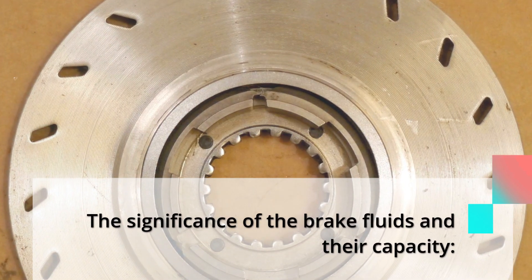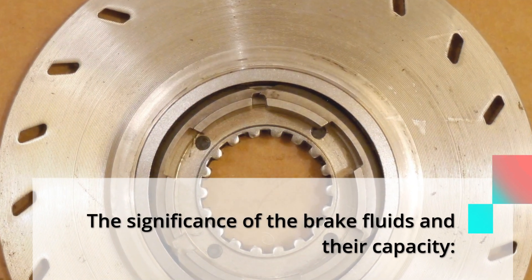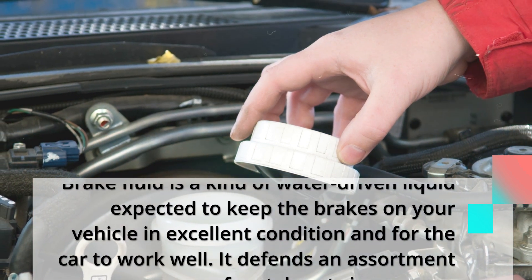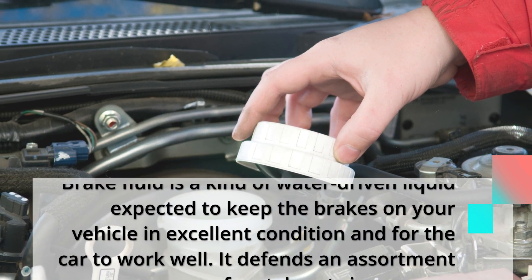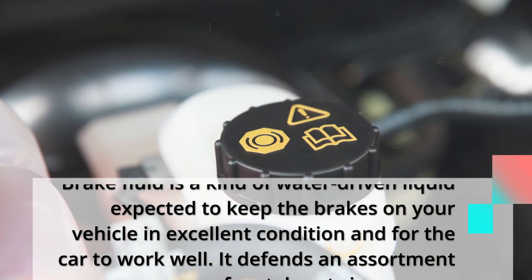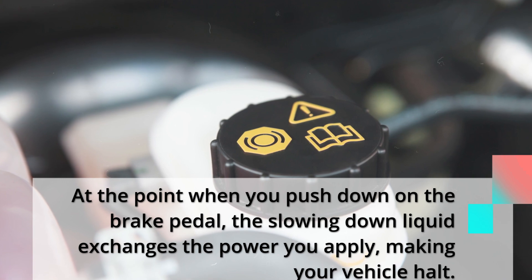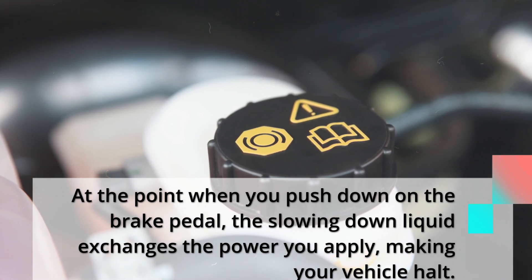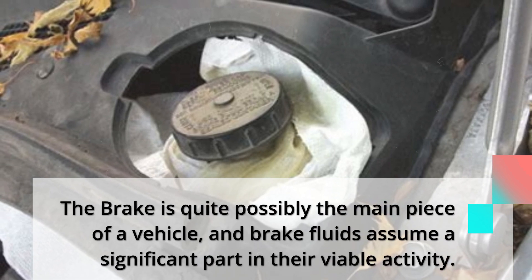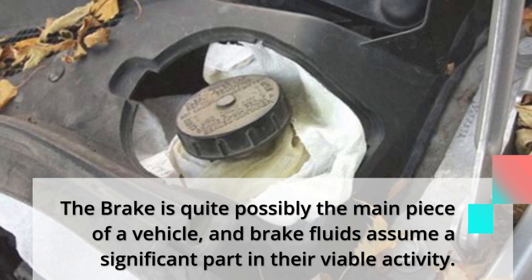The significance of brake fluid and its capacity: brake fluid is a kind of hydraulic liquid designed to keep the brakes on your vehicle in excellent condition and for the car to work well. It defends an assortment of metal parts in your car. When you push down on the brake pedal, the braking liquid transfers the force you apply, making your vehicle halt. The brake is quite possibly the most important part of a vehicle, and brake fluids play a significant role in their effective operation.